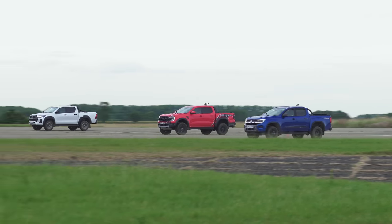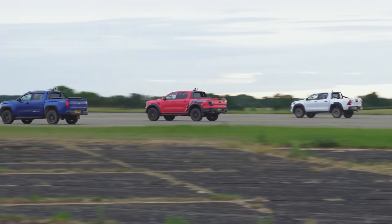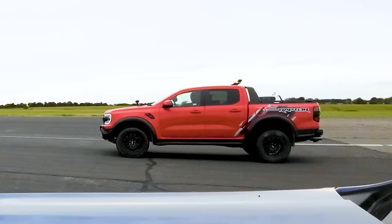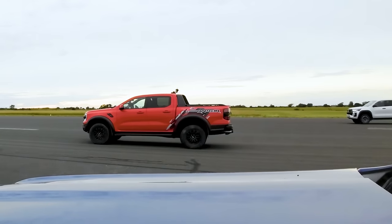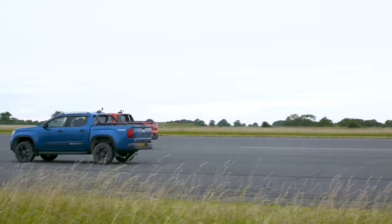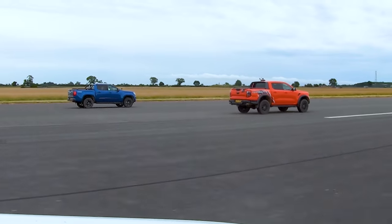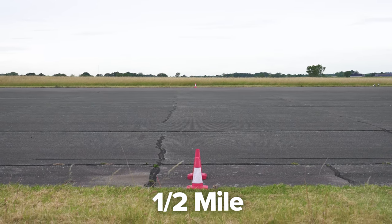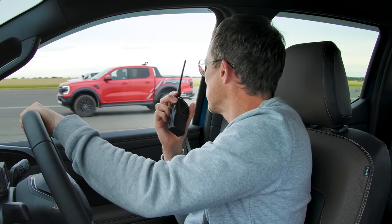Now we're going to do a rolling race from 50 miles an hour, automatic modes for the gearbox — first to the half mile wins. Three, two, one, go. Decent gearbox response — look at that Raptor go. Goodbye Hilux. Congratulations Sam, you've won again. Bad luck Nick in your Toyota. I won. Well, at least I didn't come third — second's okay, I can live with that.